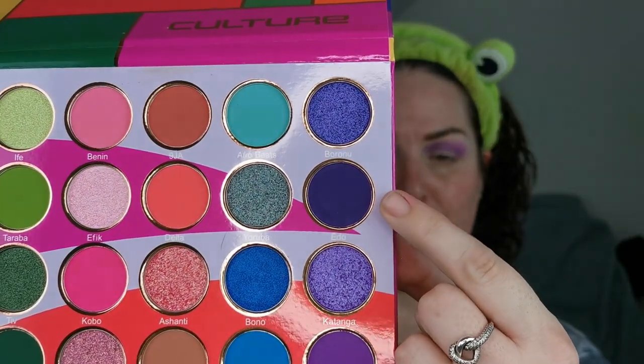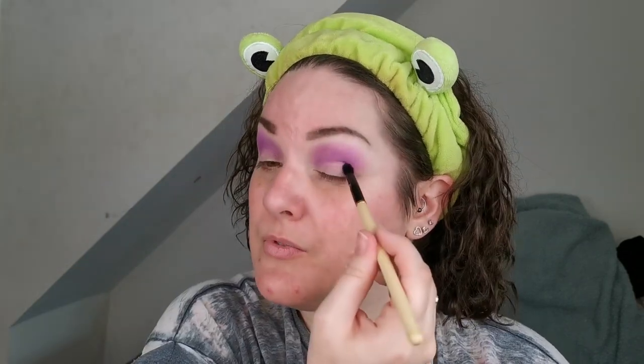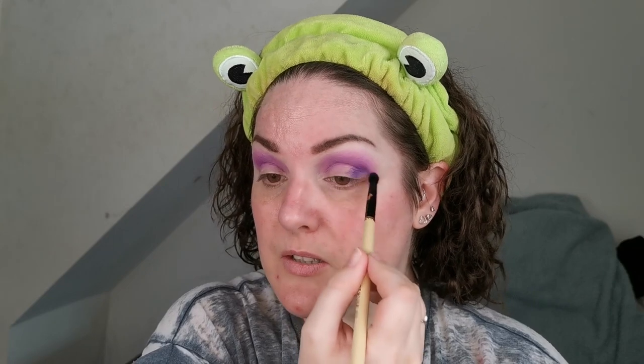I'm going to go in with Edo — the deeper purple matte, again I apologize if I'm butchering that name, more than likely I am — and I'm going to place that just right in the outer part of my lid and outer V.